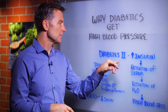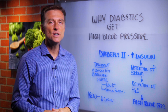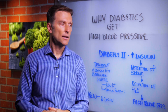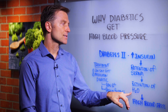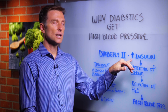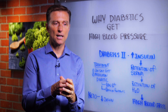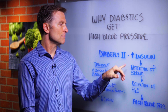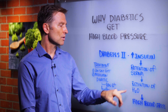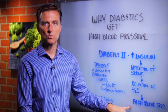The point is that type 2 diabetics have higher levels of insulin, which cause the retention of sodium, which then causes the retention of water. So they have edema — swelling. Insulin also increases inflammation in the arteries, as well as constriction in the tone of the vessels. But the main thing is it causes retention of sodium, retention of fluid, and increased blood pressure. That's the mechanism.